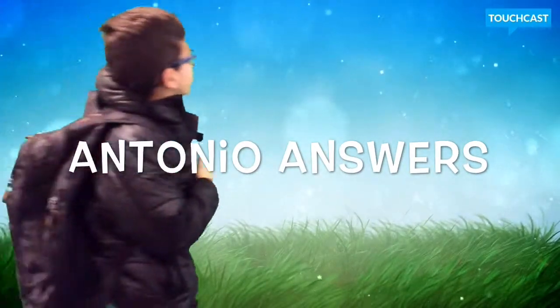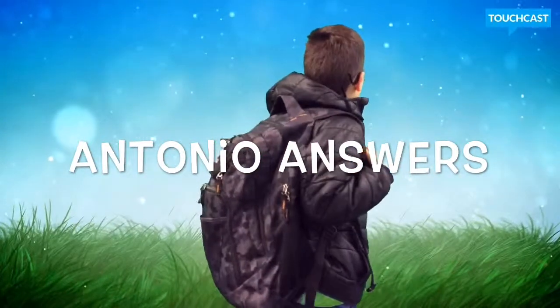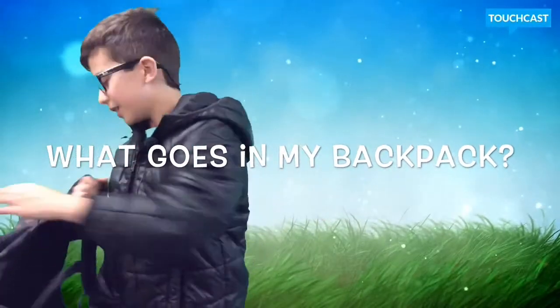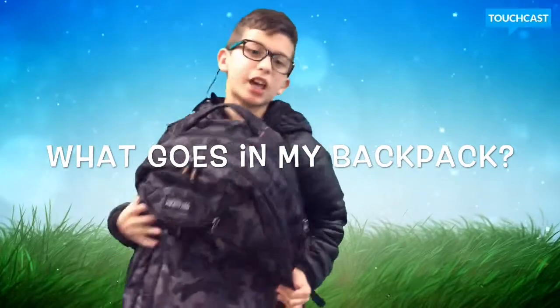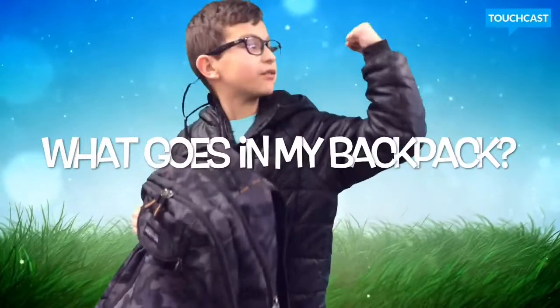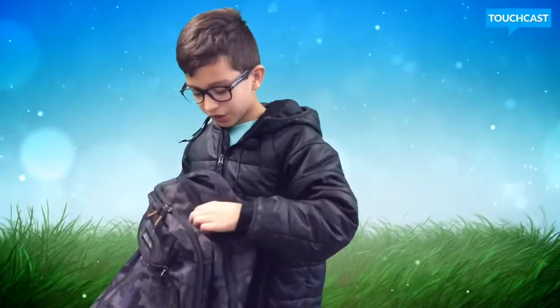It's very pretty outside and school is almost ready. Hi, I'm Antonio, nice to meet you. I want to show you everything you need to have in your backpack so you are set for school.